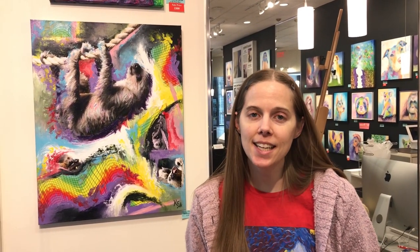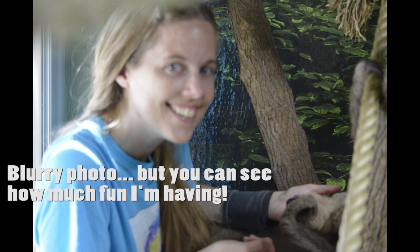This is my mixed-media painting of the sloths from Tanganyika Wildlife Park in Goddard, Kansas. Goddard is really close by Wichita where I live, so I go out to Tanganyika fairly often during the summer months each year when it's open. It was really fun — one of the visits I actually got to go inside and pet the sloths.